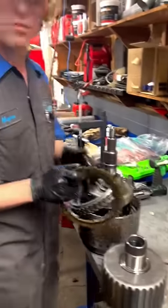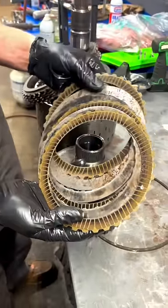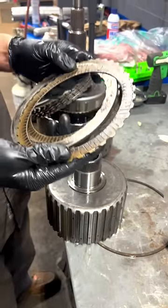Those are not getting replaced. These are definitely getting replaced. I mean, they're burnt. They got hot. They had a lot of friction, a lot of heat going on there.